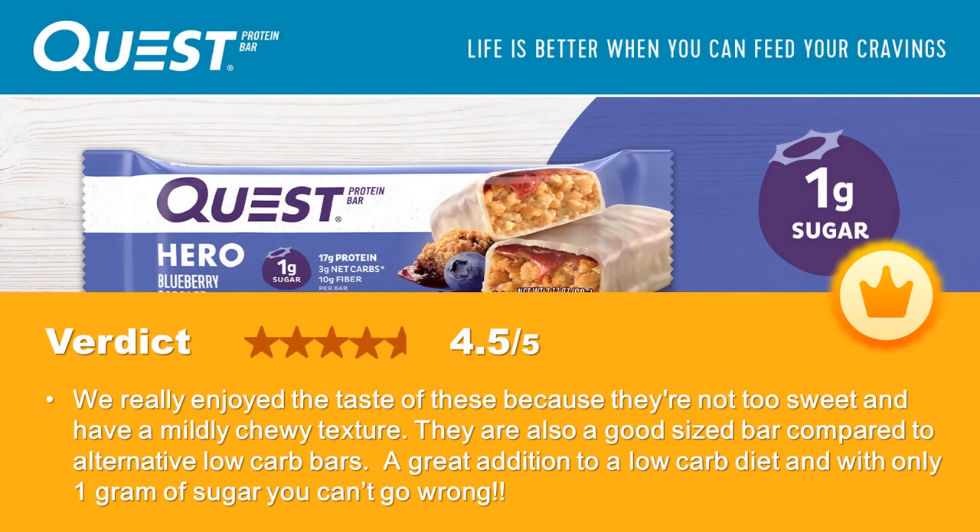Verdict. We really enjoyed the taste of these because they're not too sweet and have a mildly chewy texture. They are also a good-sized bar compared to alternative low-carb bars. A great addition to a low-carb diet and with only 1 gram of sugar you can't go wrong.